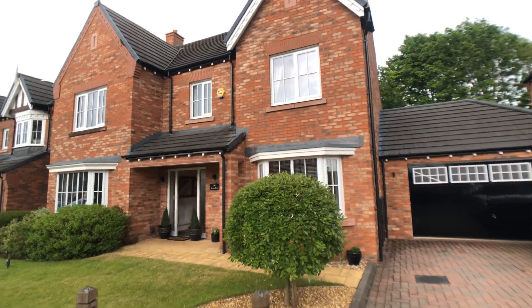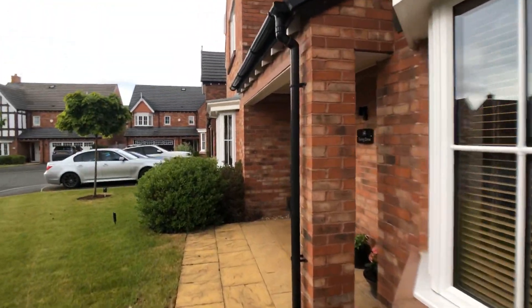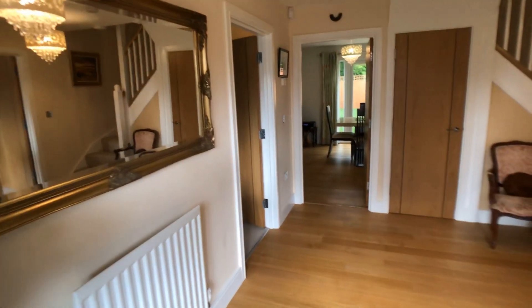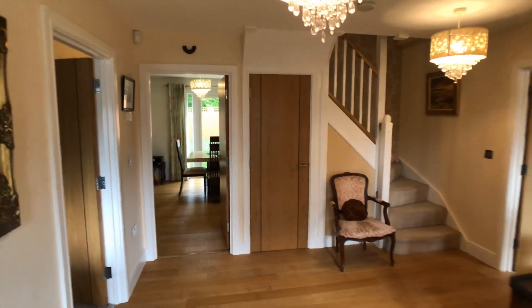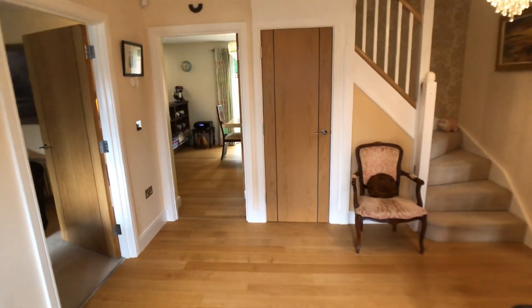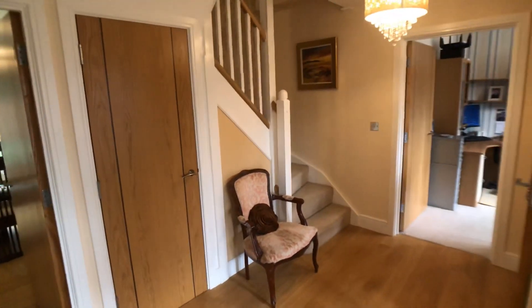This is number 14 Turing Drive, Wilmslow, conveniently located with nearby access to the A34 bypass and Wilmslow Academy Primary School. It's the largest plot on the development and the house retains its NHBC certificate.